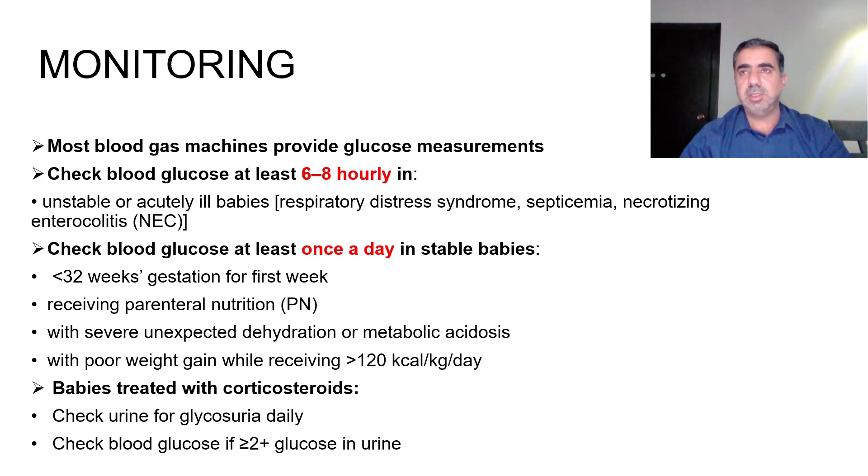To monitor hyperglycemia, most blood gas machines provide glucose measurements, so most of the time you already have a sugar reading — you just have to look at it. You need to check blood glucose at least six to eight hourly in special situations including unstable or critically ill babies, such as those with respiratory distress syndrome, septicemia, or necrotizing enterocolitis. Check at least once a day in stable babies.